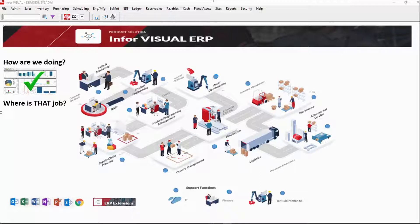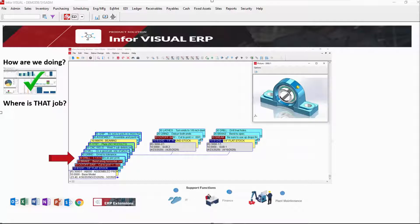Next, you need to know instantly: where is that job and how is it progressing? Completion meters clearly indicate where you are on this job's path to completion.